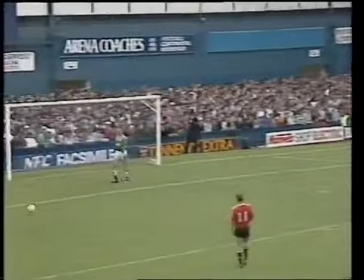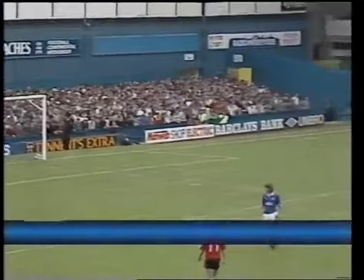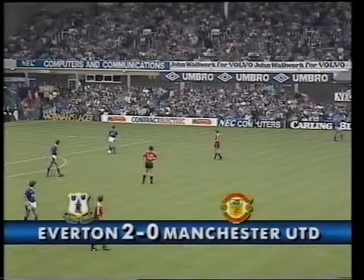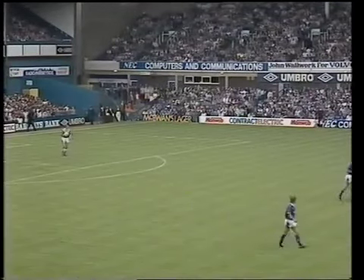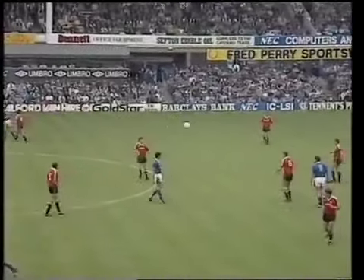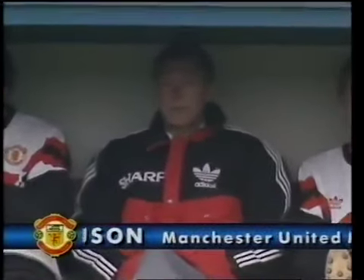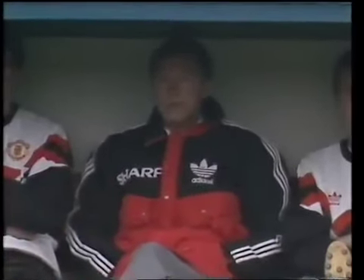And you can be sure the one thing Manchester United didn't want to do coming out a goal down at the start of the second half was to concede an early goal. They've done that to Nevin. And there'll be some by-play in the Scottish World Cup camp when Pat Nevin meets Jim Leighton in those quarters. Alec Ferguson down on the bench for the second half, and no sooner has he come down to that position than his team is really in severe problems.